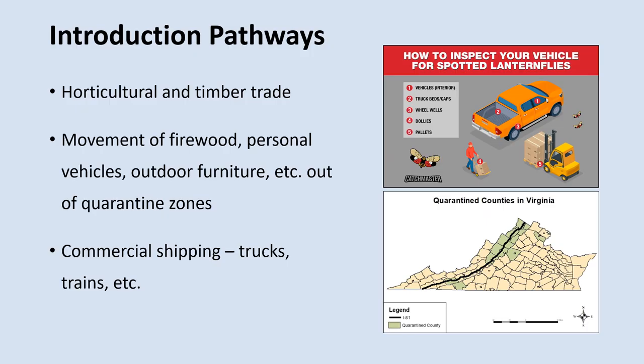How would the Spotted Lanternfly spread to these suitable regions? Well, it's usually accidentally spread by humans. It's sometimes moved through the nursery trade or in timber shipments. It's also commonly spread by people who are unwittingly moving egg masses that were laid on their personal belongings, like their vehicles, firewood, outdoor furniture, and camping equipment — like with the RV in Switzerland County, Indiana. It can also be spread through commercial shipping, like with 18-wheelers and trains. These insects can lay their eggs on many different surfaces of a vehicle, and commercial truck drivers moving through quarantine zones often legally have to inspect certain parts of their truck for Spotted Lanternfly eggs before leaving the quarantine zone.